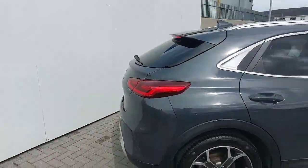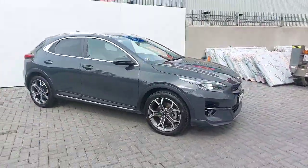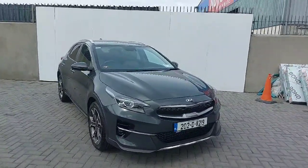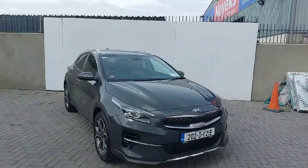This car will come fully serviced with the remainder of the Kia seven-year warranty. Finance is available, trade-ins are welcome. If you'd like to book in for a test drive you can call us here on 01-8580237.